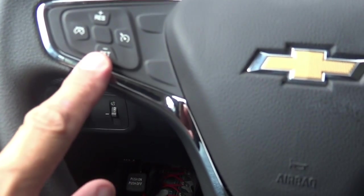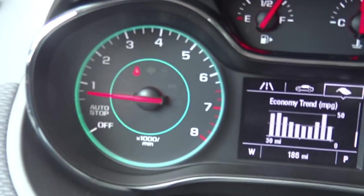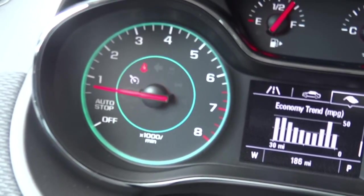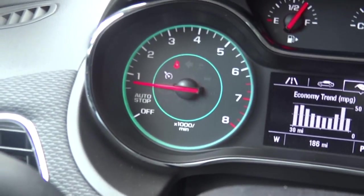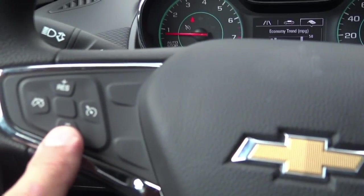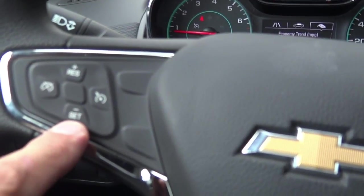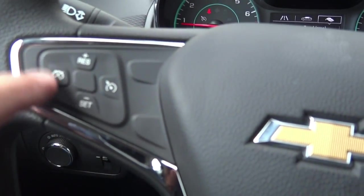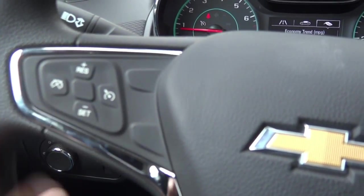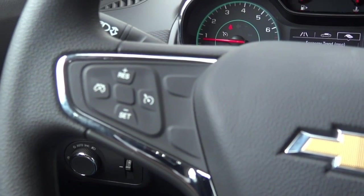Here are the cruise control stalk controls. You turn cruise control on here and get a dash indicator when it's active — the setting stays on even when you turn the car off, which is a nice feature. You can increase or decrease speed by one mile per hour. To cancel without braking, push this button, then hit resume, or hit set to choose a new speed.